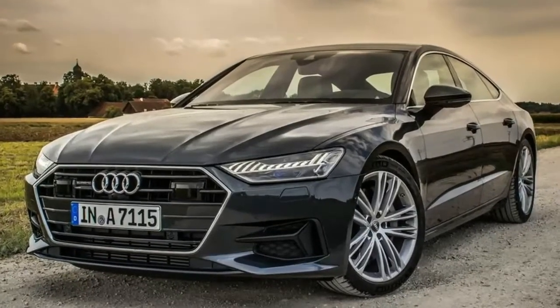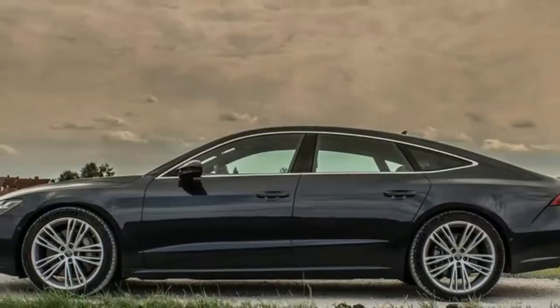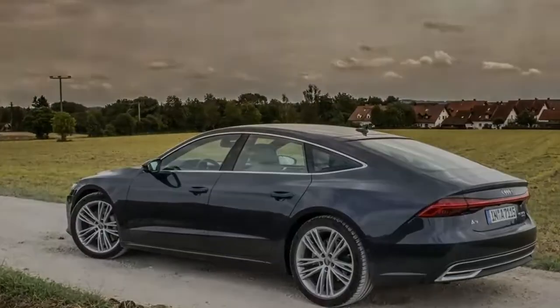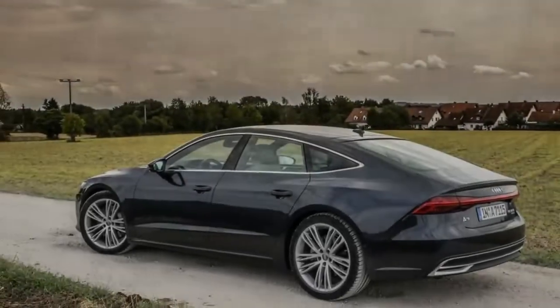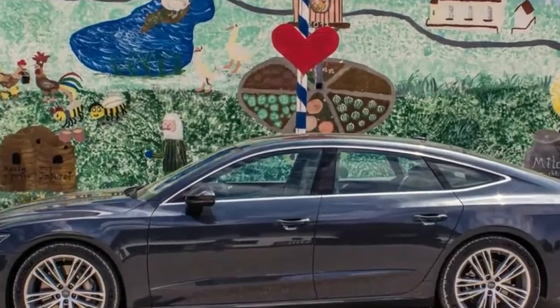Access to those rear seats now involves less head-banging, while the smooth frameless door design has fortunately been retained. Trunk volume grows to 18.9 cubic feet, or 49.1 cubic feet with the rear seat folded down — enough space to fit two golf bags sideways.